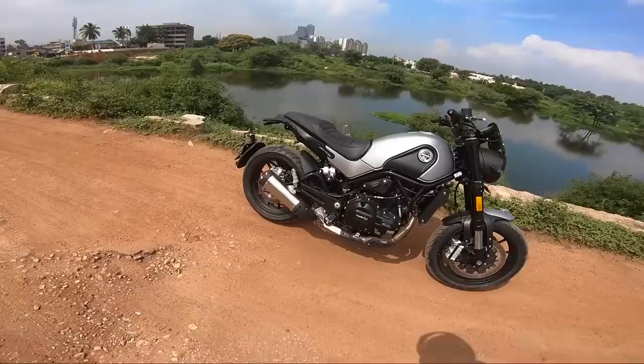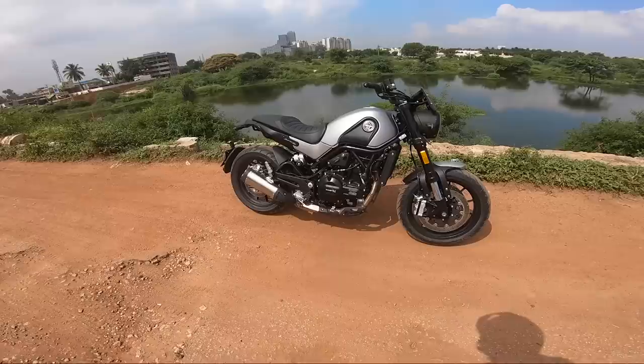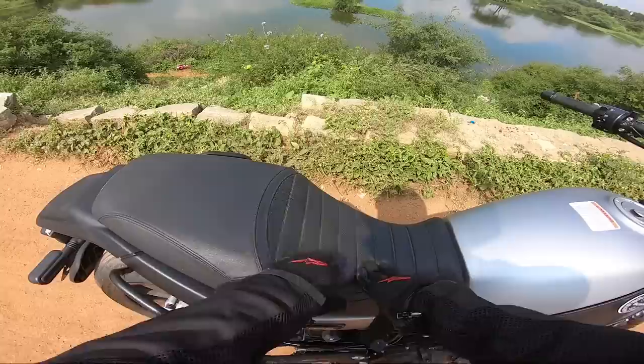The exhaust is really nice — it has the same character as the one on the 302R. During idling and in the lower rev range, the exhaust is sweet and nice. Once you go past 6,000–7,000 RPM, it makes a really loud noise, which is great. So when you want to ride loud, just go to the higher RPMs; otherwise stay in the lower RPMs and have fun.